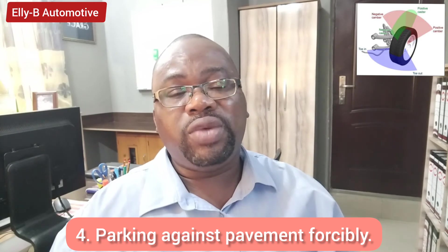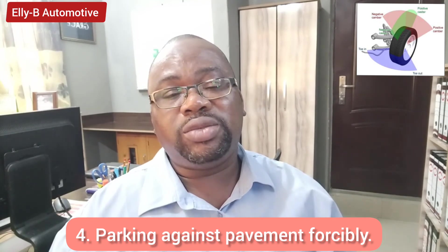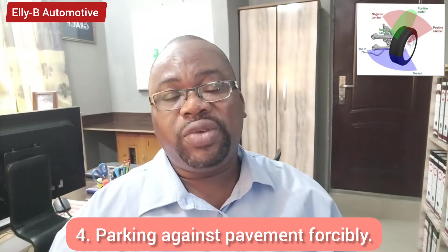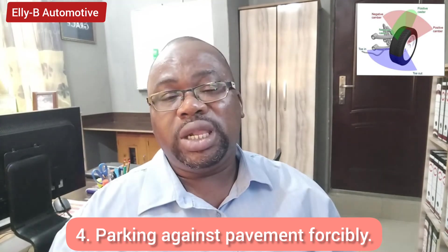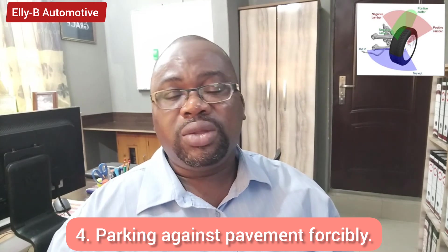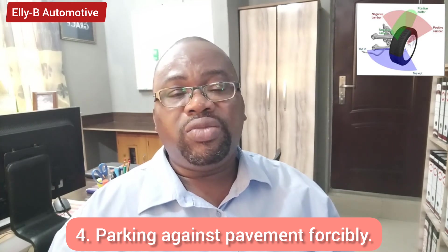Another factor that could affect wheel alignment is when you park your vehicle by forcefully climbing a very high or rough pavement curb and leaving the vehicle parked there for a long time. Gradually this affects the suspension and bushings, which can automatically cause your wheels to misalign. When your wheels are misaligned, it is necessary to take the vehicle for inspection, replace any damaged components, and have wheel alignment done.